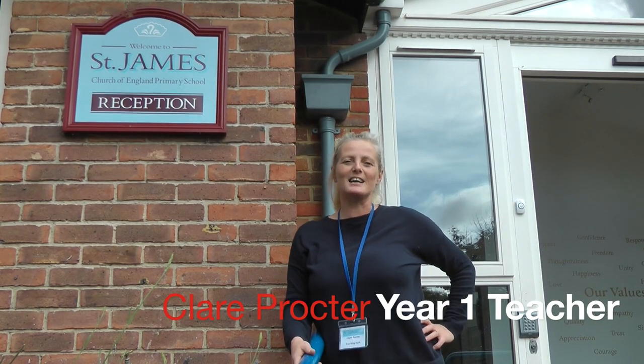Here we are at St James Primary School in Weybridge and we'd really like some funding for our Key Stage 1 playground. I'm about to show you why. Come with me.